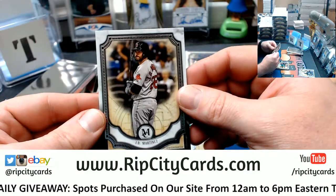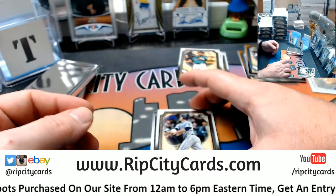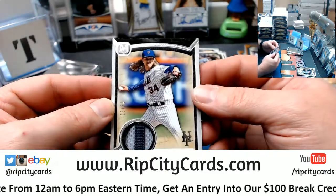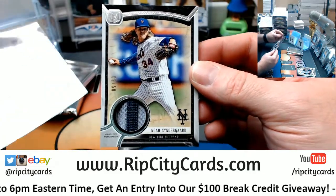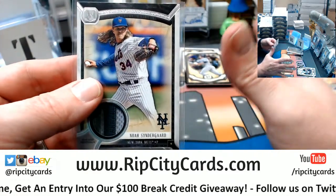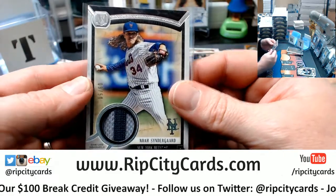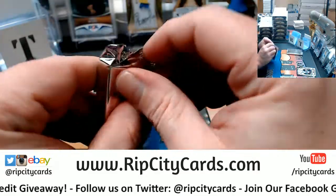J.D. Martinez. Ichiro. A Will Myers. And Syndergaard, 9 out of 52, color for the Mets. I mean, I like Andre Dawson — I don't love or dislike him — but his autograph, to me, is just beautiful.